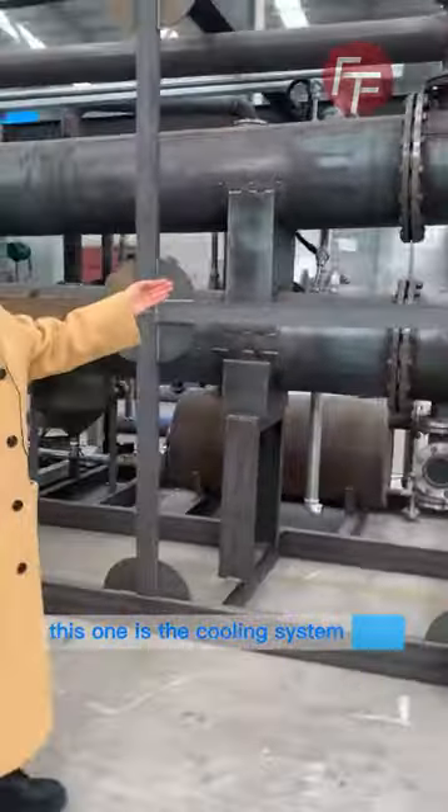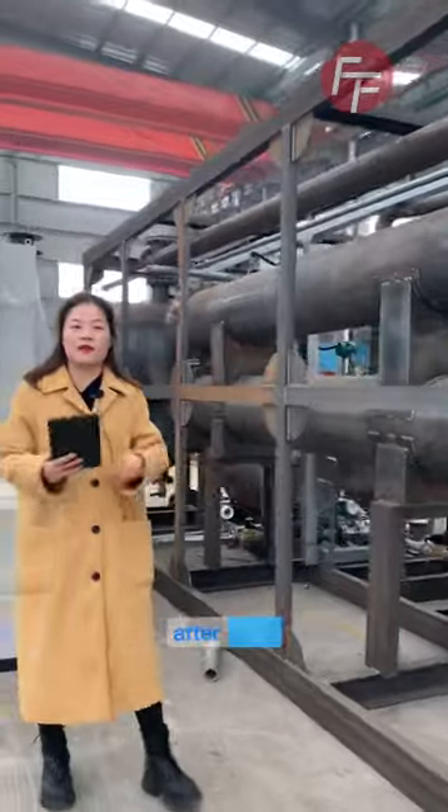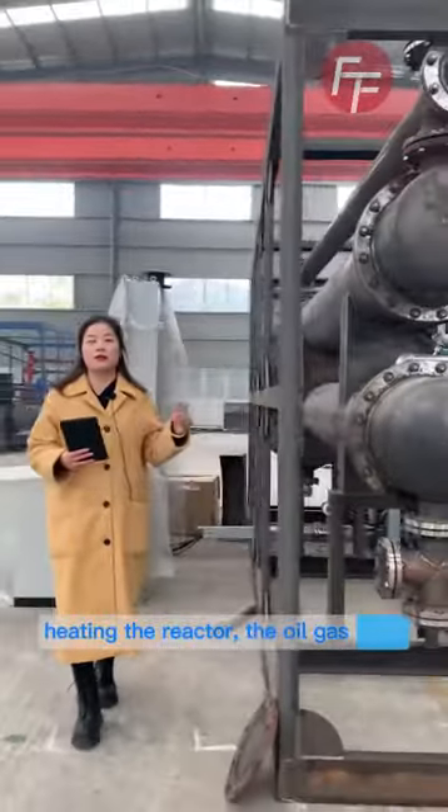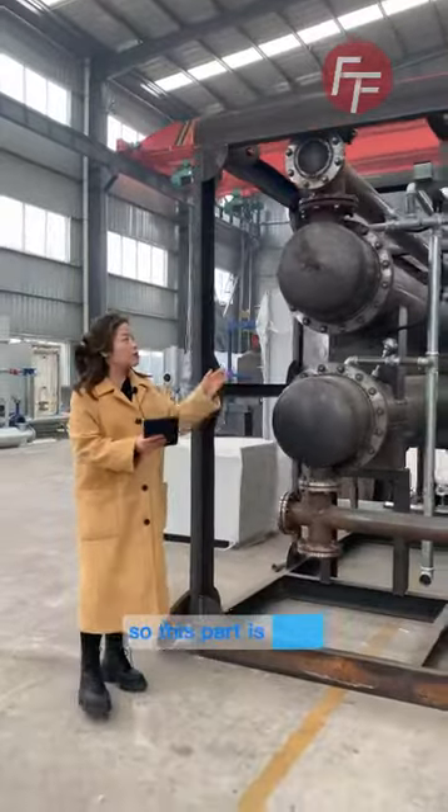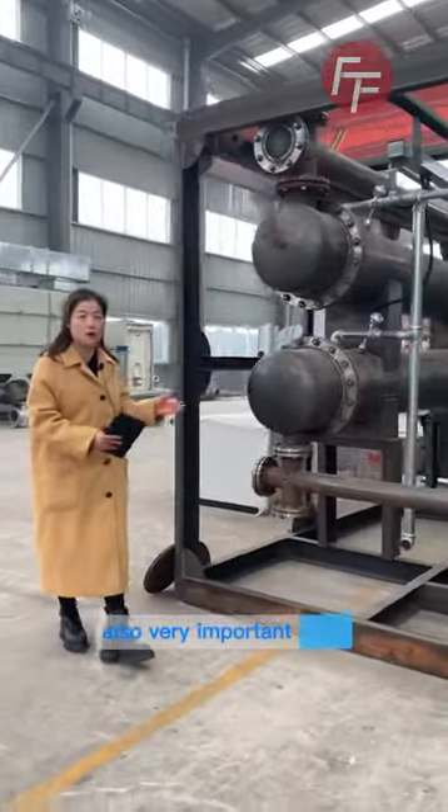This one is the cooling system. After heating the reactor, the oil gas will go to the cooling system to get oil. So this part is also very important.